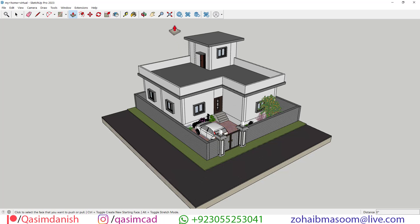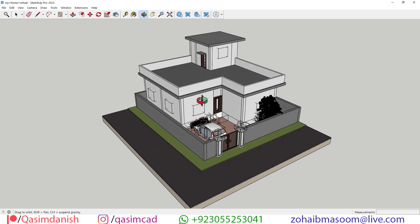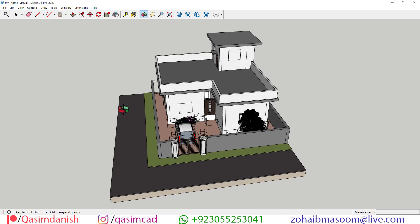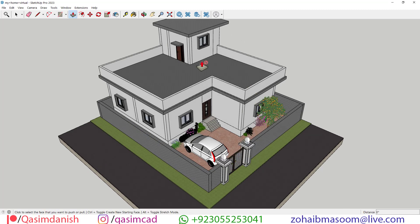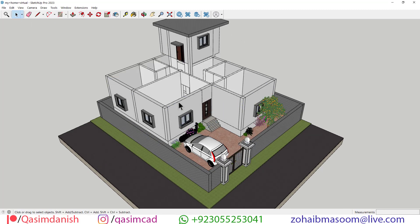Welcome to the tour of a delightful 40 by 45 feet house plan designed to embrace modern living while maximizing space and comfort. Join us as we explore the intricacies of this charming residence.